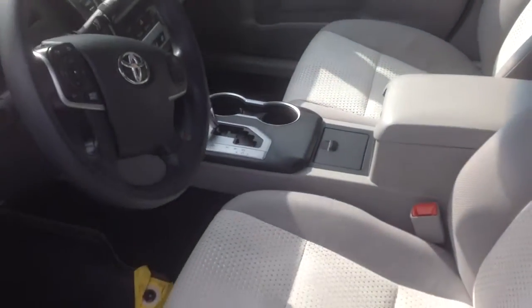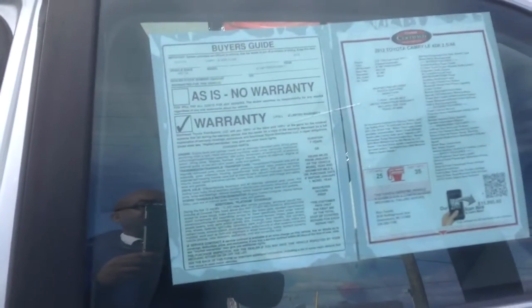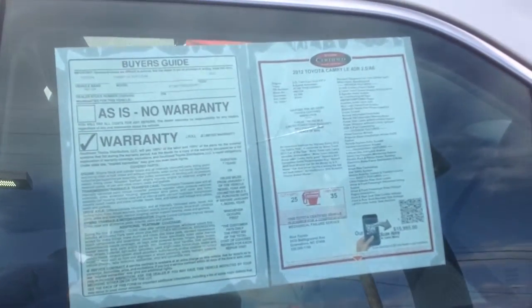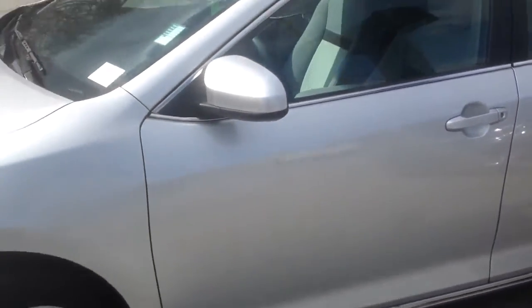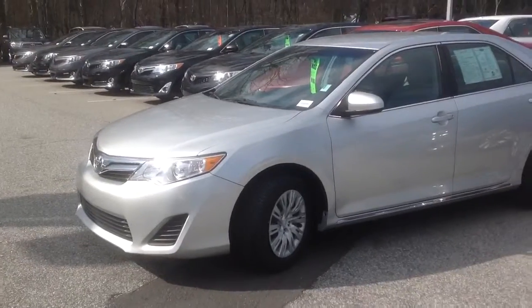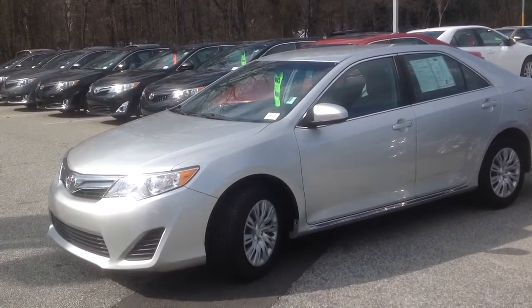Give me a call here at Rice. My name is Roddy McKenzie — I'd love to assist you with this vehicle. My number is 336-540-4720. My name is Roddy McKenzie at Rice Toyota. I look forward to seeing you and telling you more about this beautiful car and many more that we have here.